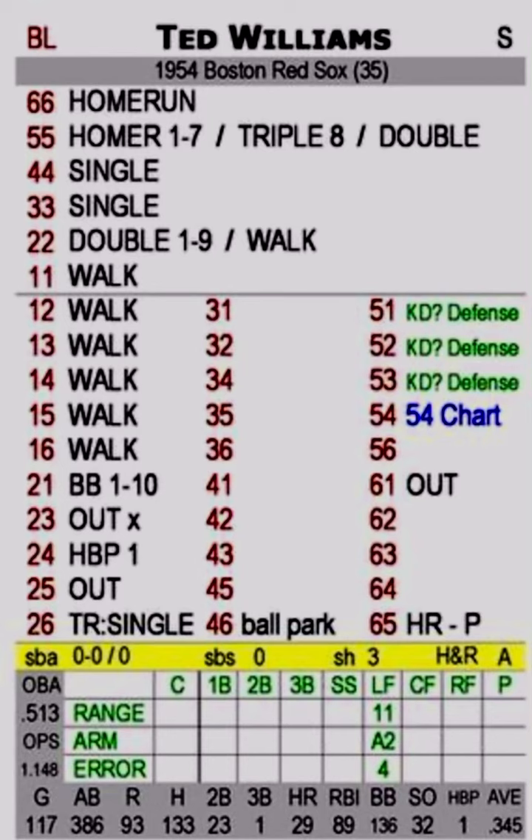So you have four different ratings: you have the range, you have the arm strength — which is A — and then the assist, which is 2, and then finally you have the error rating. It's all in the same row — you identify and resolve those in the same row. At the bottom of the card you have the stats of the player. That is the batter card for Fall Classic Baseball. Thanks for watching — please stay tuned for my other videos, and I'll talk to you soon.